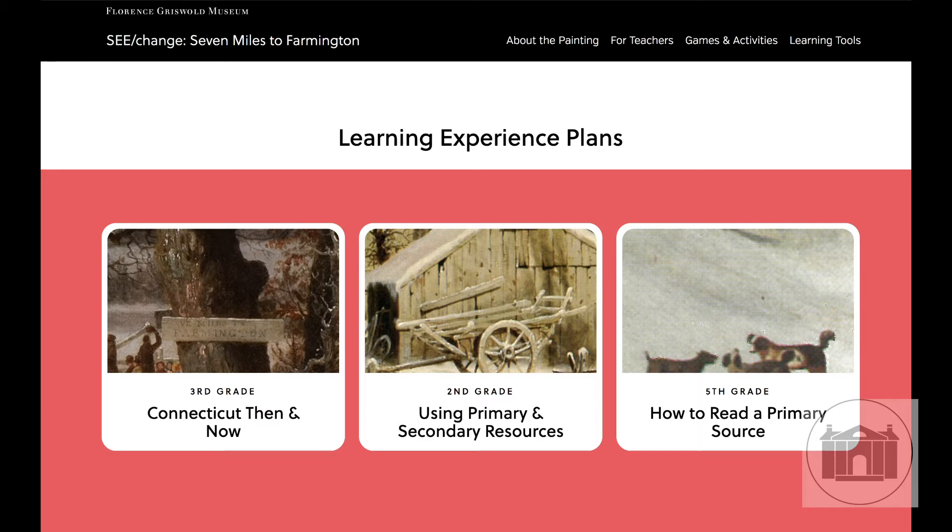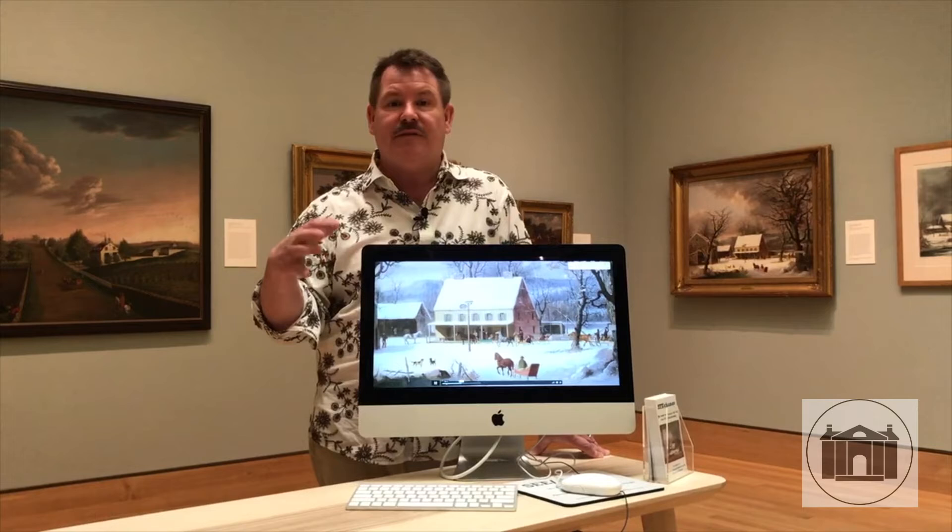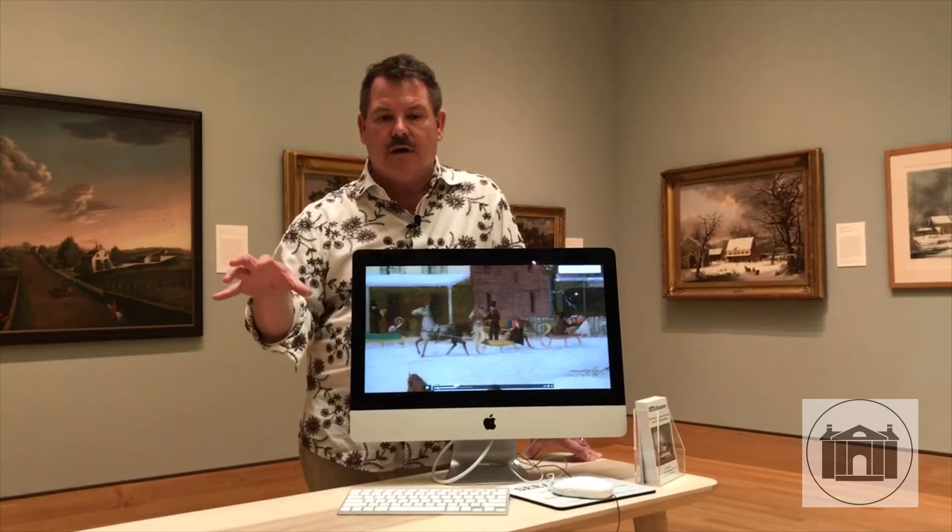We also have some learning-to-look comparisons where we have paintings that are very similar and you have to decide which one is our painting and which one is the other. We also have some animations where you can make up your own story, and we have a really fun section where you get to actually listen to the things in the painting.